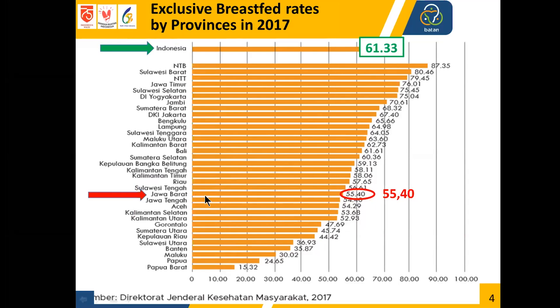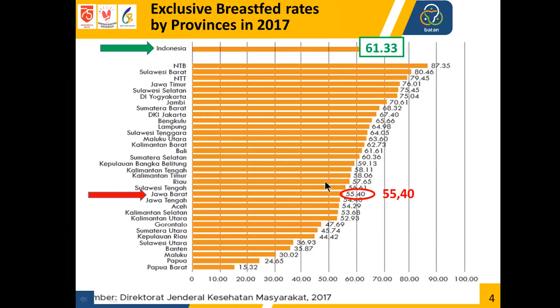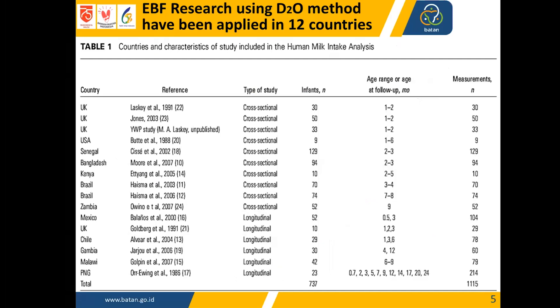Exclusive breastfed rates by province in Indonesia in 2017 showed an overall value of 61.6%, but there were still 19 provinces with exclusive breastfeeding rates under 61%, including West Java at 55.4%. Twelve countries have used deuterium oxide dilution technique to assess exclusive breastfeeding since 1986.